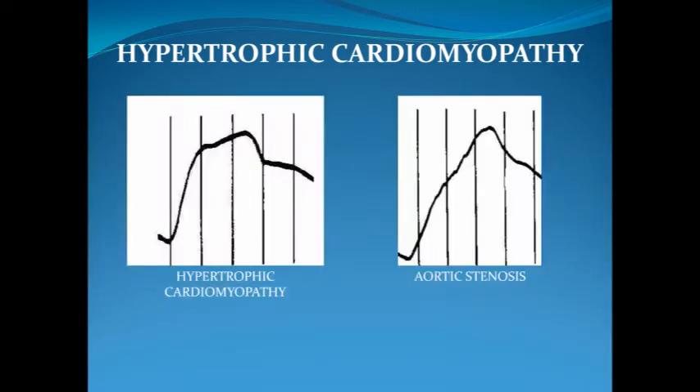The murmur of hypertrophic cardiomyopathy is sometimes confused with that of aortic stenosis. The principal difference is in the upstroke of the carotid artery. Aortic stenosis has a delayed upstroke, while hypertrophic cardiomyopathy shows a brisk upstroke.